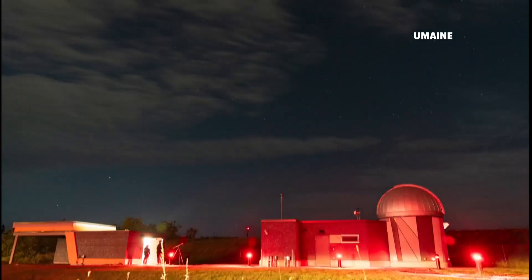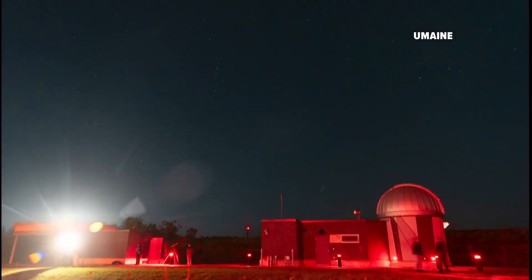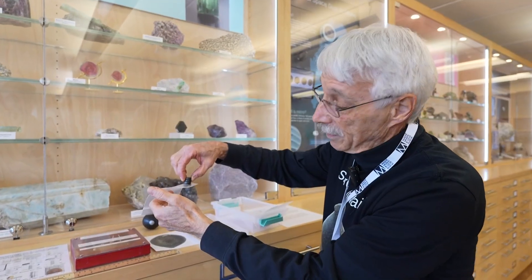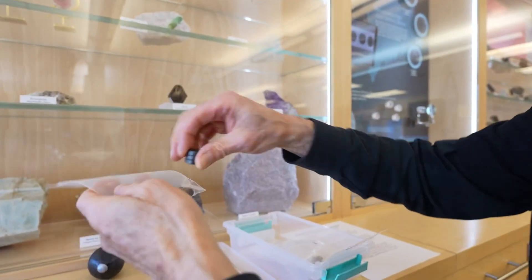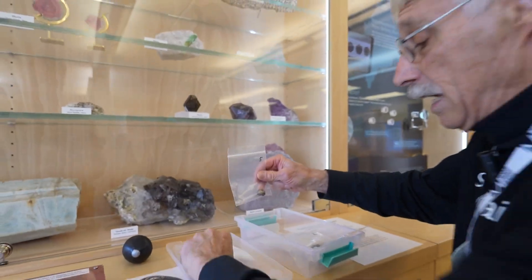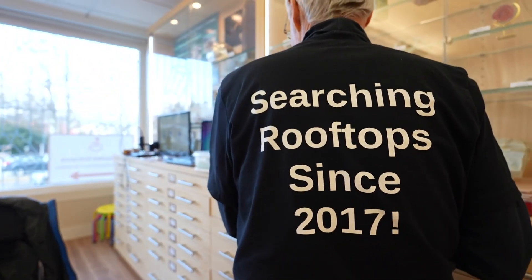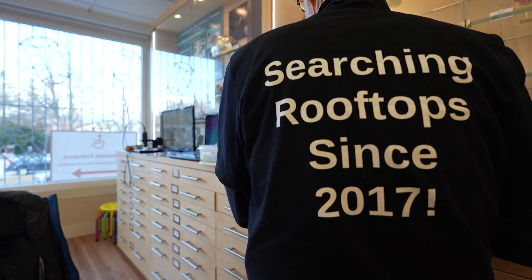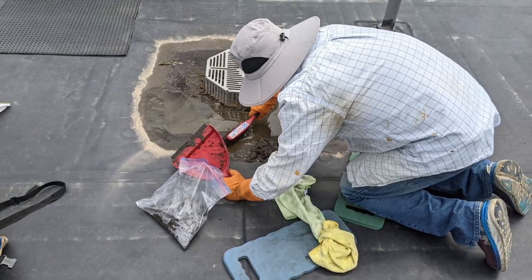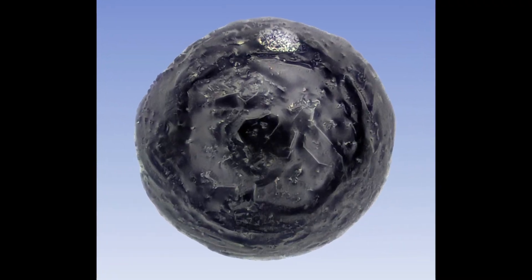A lot more material from space falls to earth than you might realize. John Wallace is a retired science teacher and a NASA ambassador. He's always loved space, but since 2017 John's been getting his hands dirty on Maine rooftops as one of the first people in the world to prove that micrometeorites fall all around us.